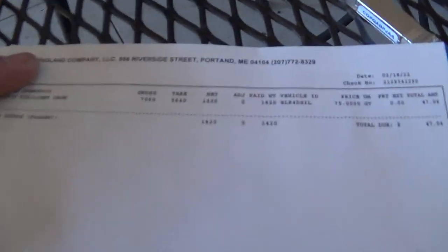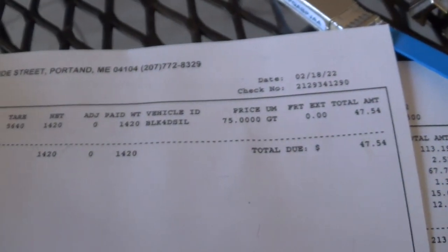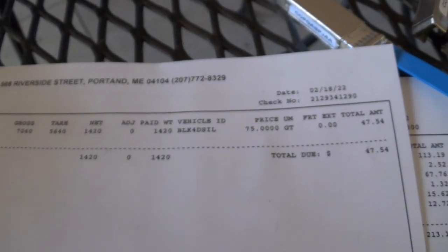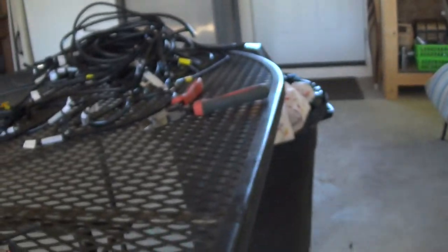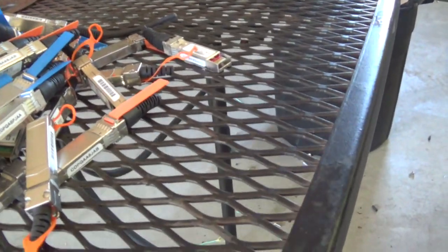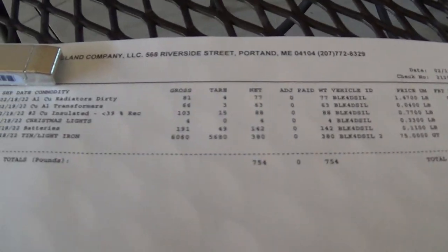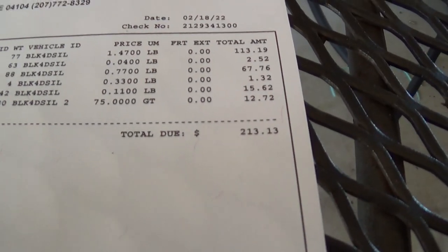The first trip to the scrapyard was 1,420 pounds at 75 dollars a ton, so $47.54. The second trip and all that stuff came out to $213.13. All together about $260, which paid for the movers — and that was by far the least profitable part of this whole venture.